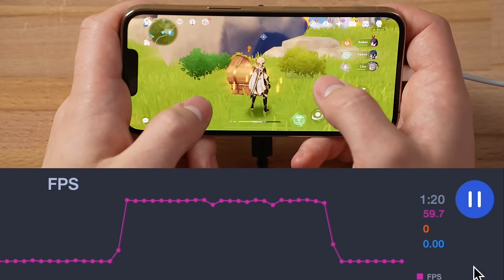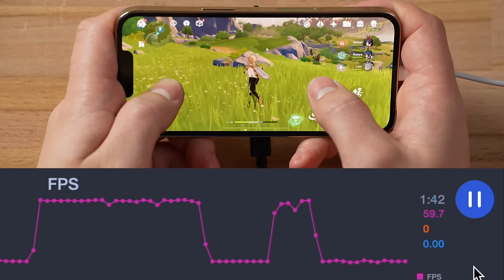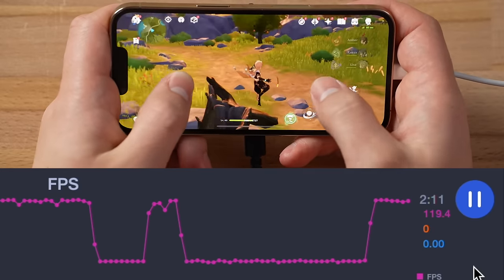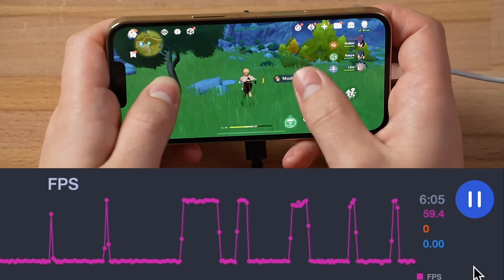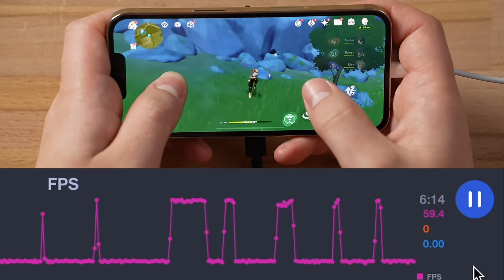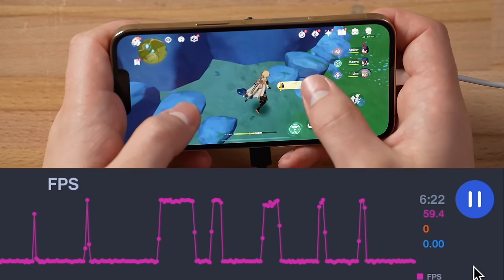It stayed at 120 for a good amount of time, then jumped back down. The real test will be when we examine the chart and see the average FPS — that's the real proof of whether this is working. There was a long stretch at 60, then back to 120 again. So far I'm not impressed looking at this chart — still staying at 60 for a good minute. Now it's back to 120... oh, never mind.